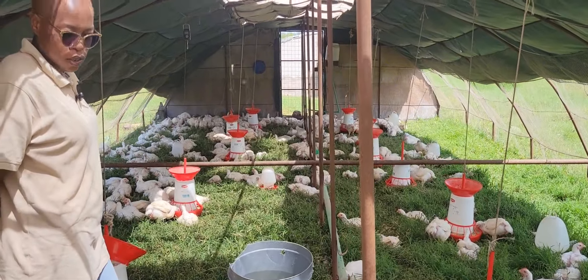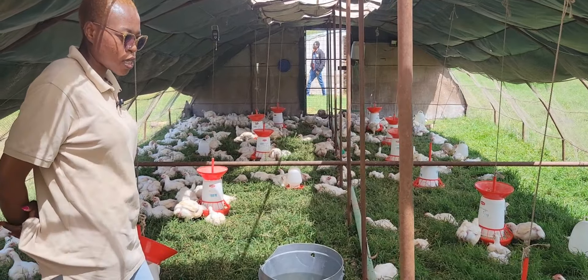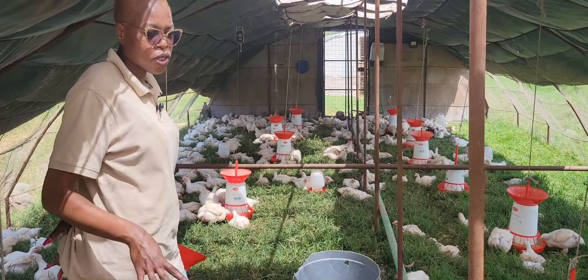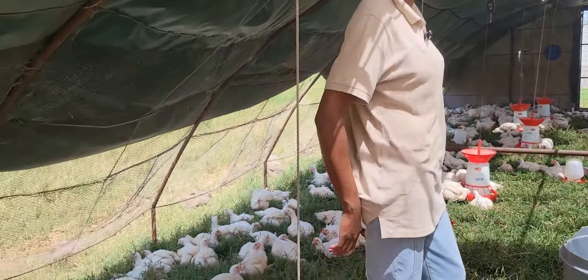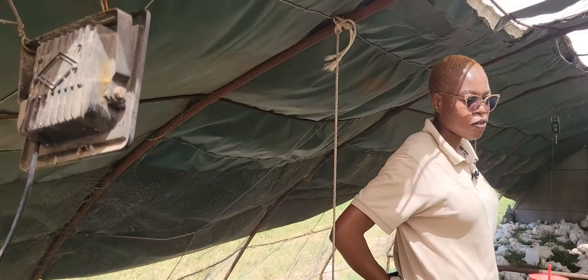When you consistently move the house, whatever chicken waste has been produced over that day is left behind for the grasses to use for germination. Then you move to fresh pasture and you're able to go through the process all over again.